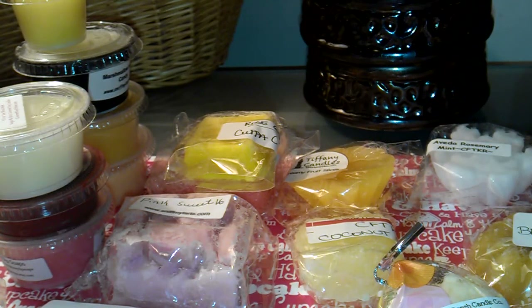Hi everyone, it's Vanetta and I am back to show you another round robin. This round robin box is hosted by Scholarly Nail, a.k.a. Jackie. And Jackie, thank you so much for inviting me to participate.